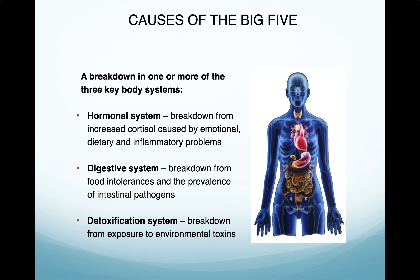The digestive system breaks down from food intolerance and the prevalence of intestinal pathogens. A lot of times I've seen cases where people have what's called dysbiosis — the opposite of symbiosis, where you're living in mutual benefit. Dysbiosis is more like a parasite, robbing you of your vitamins, nutrients, and calories so you're not able to convert and utilize those as well. You just keep feeding and feeding this bacteria or parasite and it's no benefit to you.